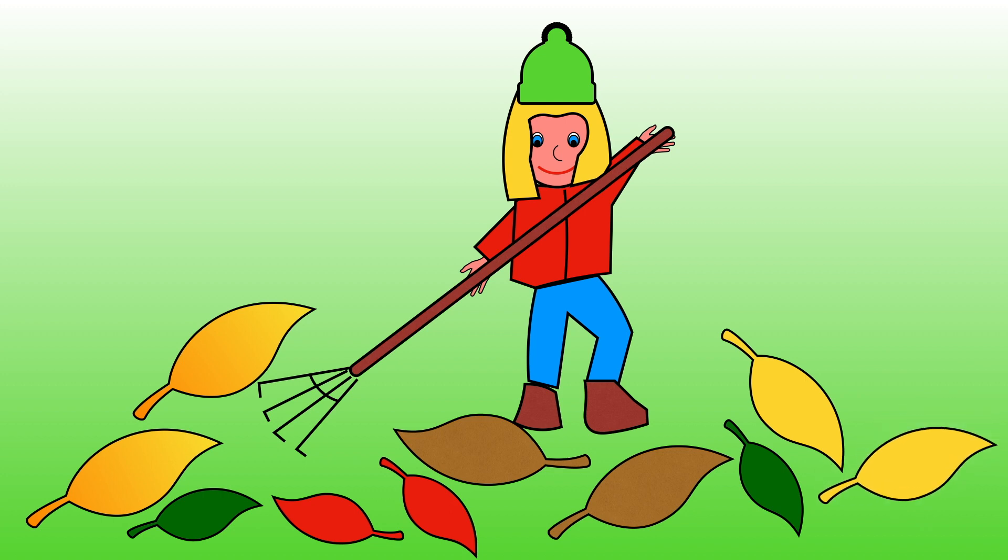There are now 10 leaves on the ground. 9 and 1 more is equal to 10.